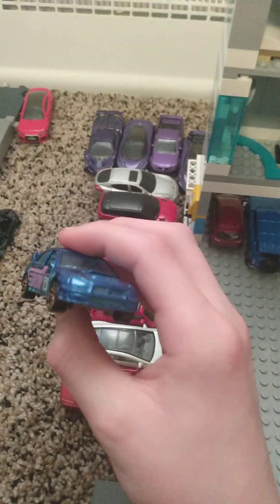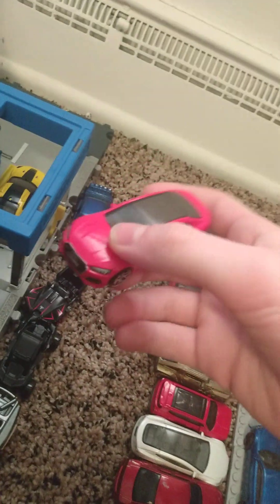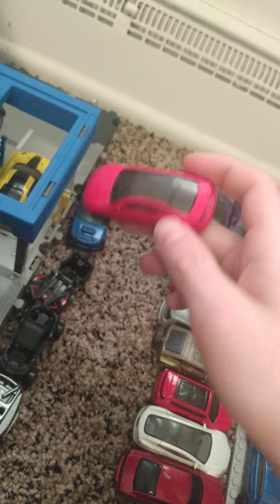There's a Subaru WRX STI that has a chameleon paint job on it — not in real life, but in the pretending-to-be-a-YouTuber world it does.